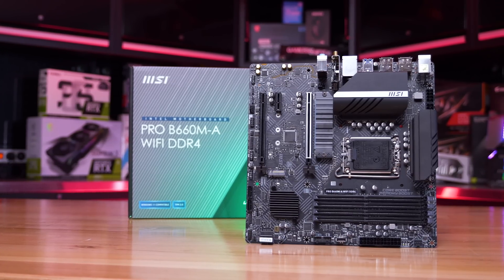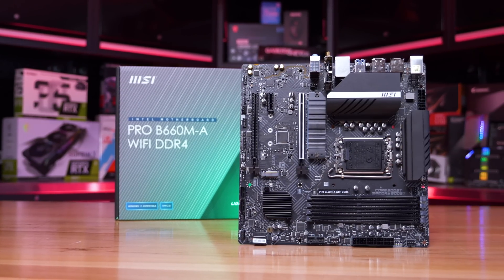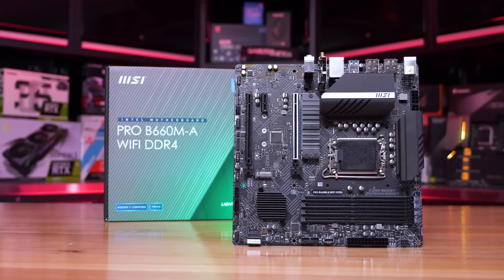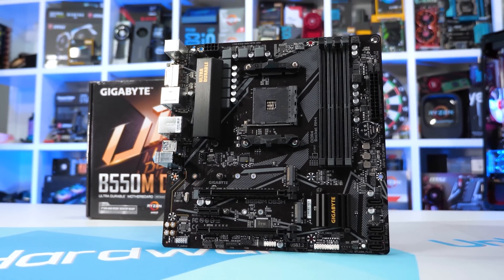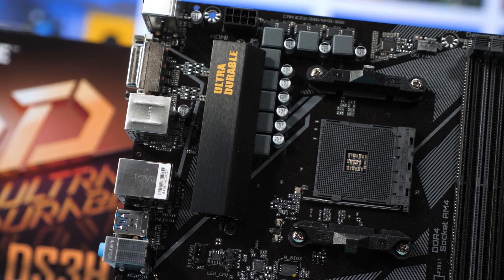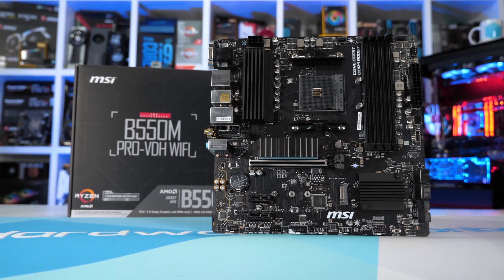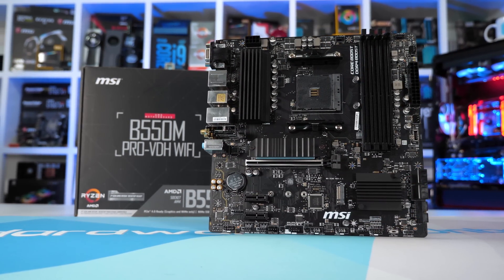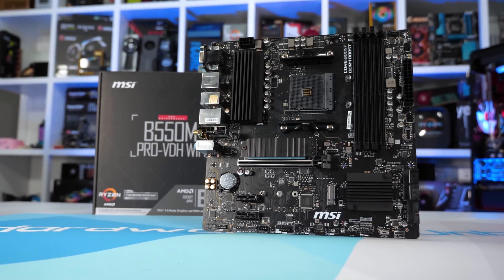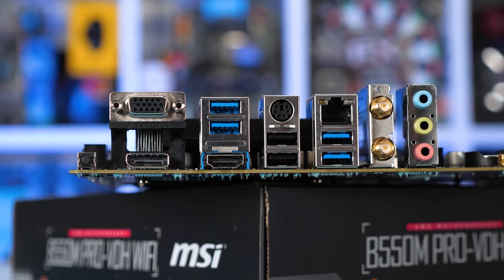The absolute cheapest B660 board available in the US that I'd buy is the MSI B660M-A Pro, so $140 US is the minimum amount of money I would spend if going with Intel. For AMD, the cheapest B550 board you could go with would be the Gigabyte B550M-DS3H for just $100 — it's certainly not a great board, but it does work. The MSI B550M-Pro VDH Wi-Fi is also a decent board at $120 US. So over in the US, you could save $20-$40 on the board by going with the Ryzen 5 5600, saving you at most $20 for the entire package.